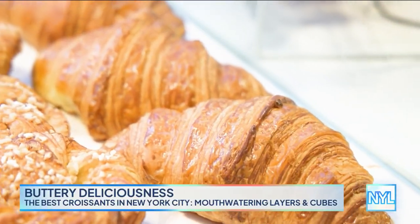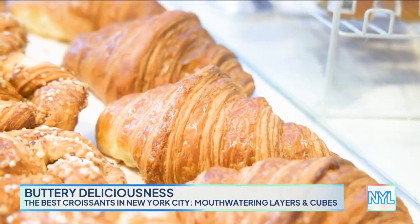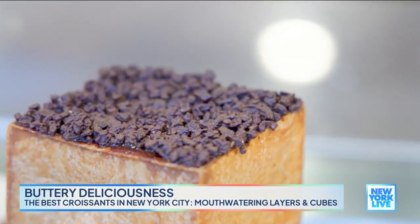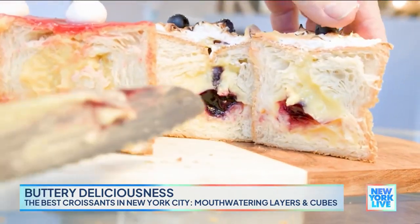So it has to be a traditional croissant to be entered? Yes, a thin croissant. Well, we've done enough talking, I want to dig into one of these things. So that's a 70% pure shark. Let's talk about where the cube croissant is offered. During the week, it's only at this location. But on the weekends, all four locations — one in Brooklyn and three on Upper East Side. So Monday through Friday, Upper East Side it is.